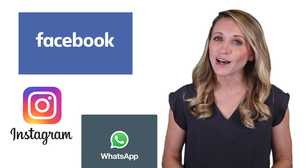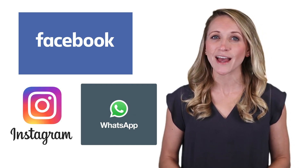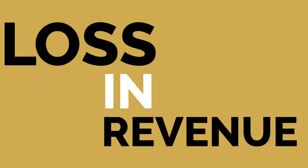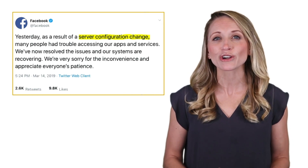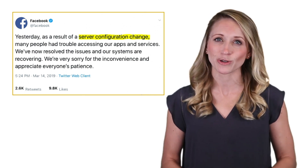Facebook's historic outage in March left millions without their beloved social media platforms. Twitter followers went to making fun of the outage, while Down Detector saw its largest-scale outage ever recorded. This outage resulted in millions lost in potential revenue and huge brand damage. After taking 14 hours to fix the problem, Facebook blamed the outage on a server configuration change that triggered a cascading series of issues.